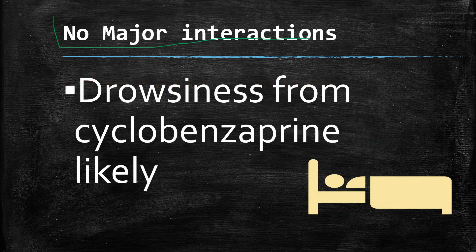There are no major interactions between the two medications. The two can be used together safely. Drowsiness has been noted from the combination, but that's due to the cyclobenzaprine.